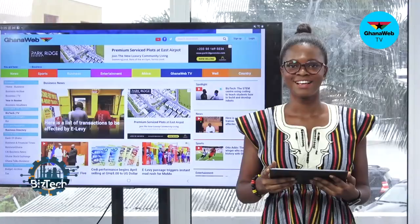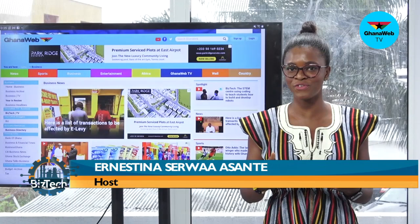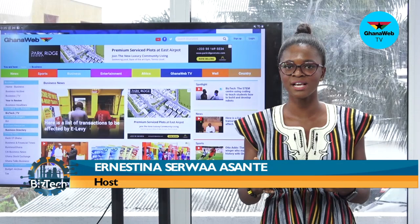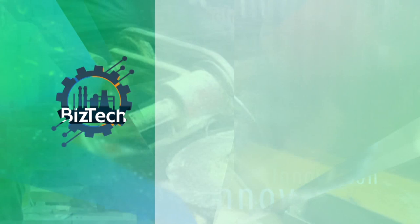That's all for today. Thank you for joining us on the most watched business show in the country. BizTech airs every Friday on Ghana Web TV. I am Enestina Sewa Asante. Do log on to www.ghanaweb.com for more stories, and follow us on all social media platforms — Facebook, Instagram and Twitter at the Ghana Web, and on YouTube at Ghana Web TV. Once again, I am Enestina Sewa Asante. Do have a lovely weekend.